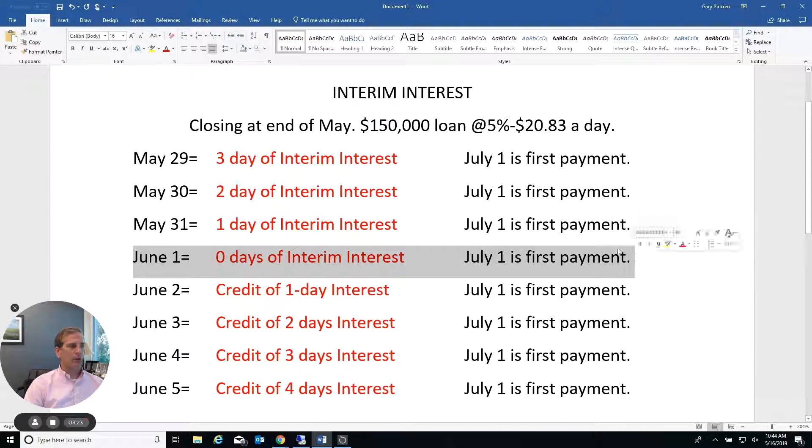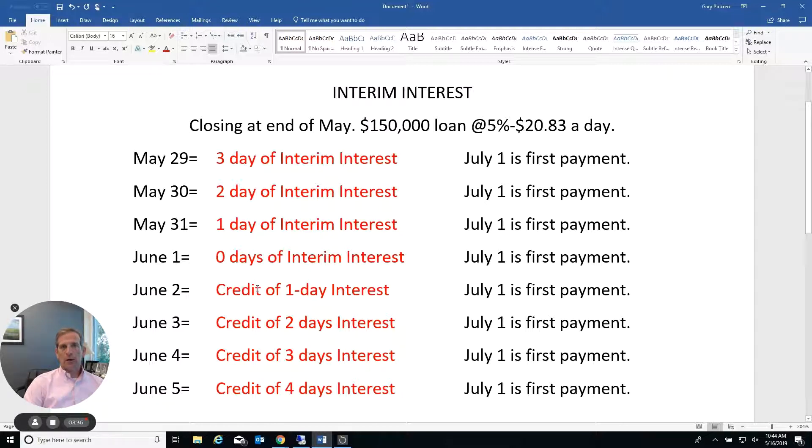June 1st would be an even better day to close because you pay zero days of interim interest and your first payment is still due July 1st. If you close on June 2nd, you actually get a credit back — instead of your client paying $20.83 of interim interest for closing on the 31st, they get a credit of $20.83 for closing on June 2nd. The same goes for the 3rd, 4th, and 5th — two days credit, three days credit, four days credit — and your payment is still due July 1st. Regardless of whether you close on May 29th or June 5th, the payment is due July 1st, they get possession the day they close, and the interim interest is minimal.